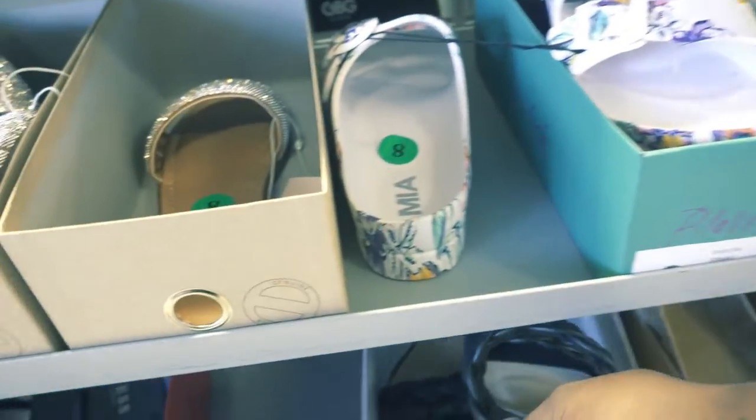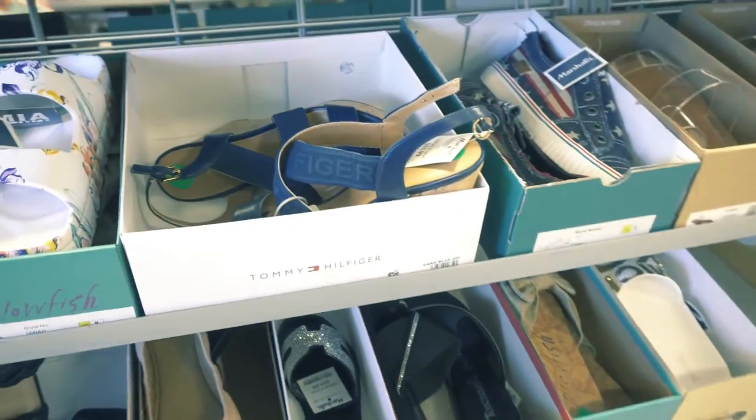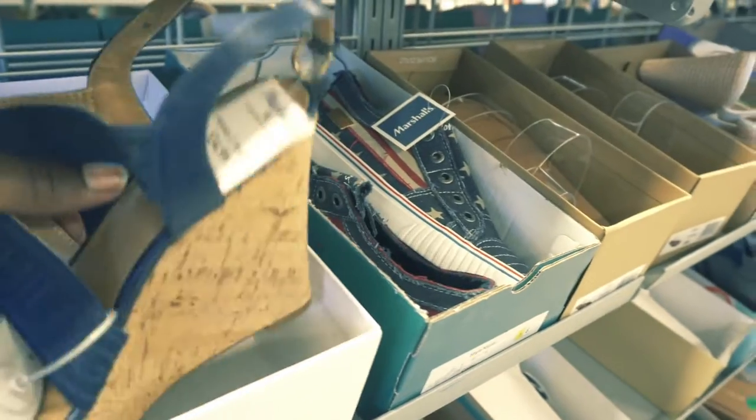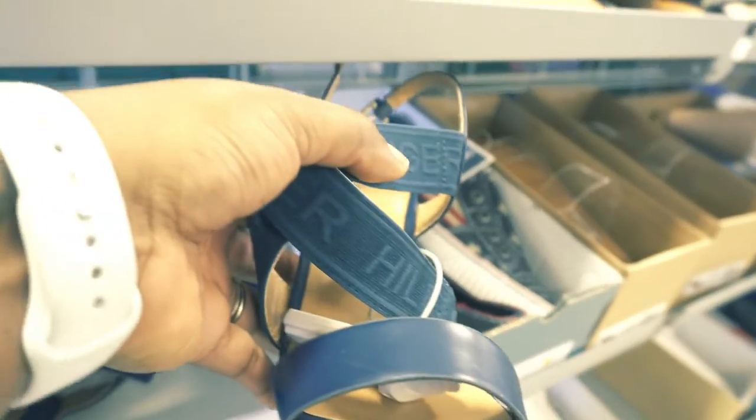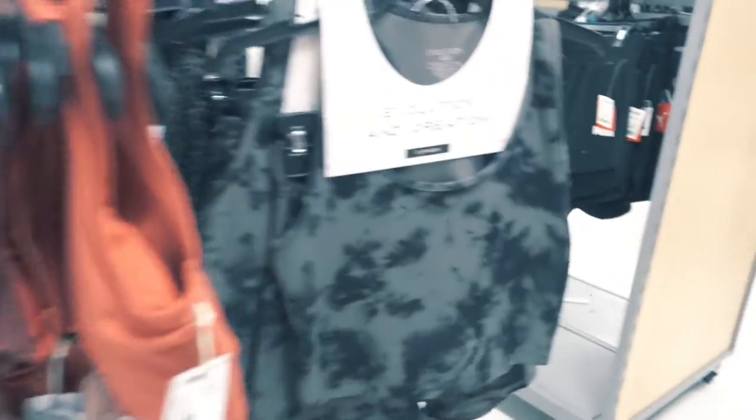I was pretty good, so we move on to the next department which is clothing. Oh and I saw these Tommy Hilfiger shoes — these wedges were just everything but I still passed on them.